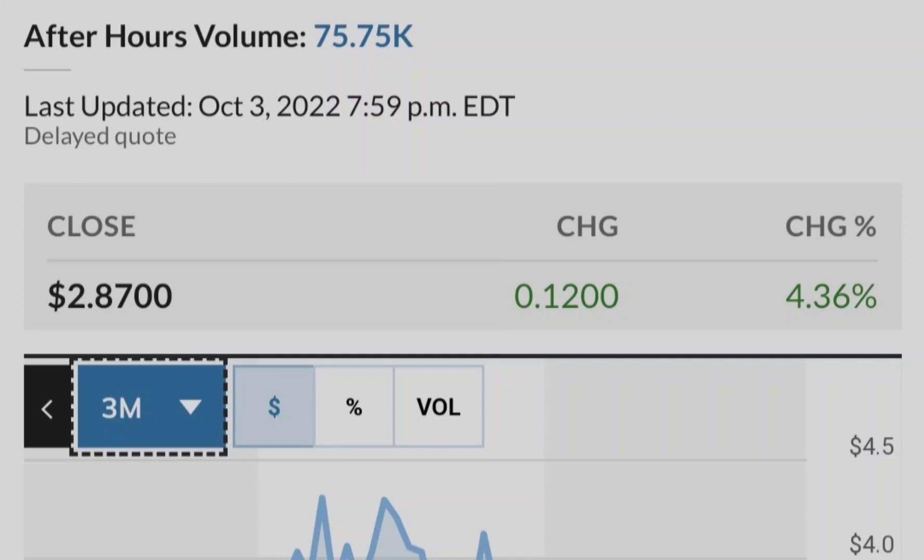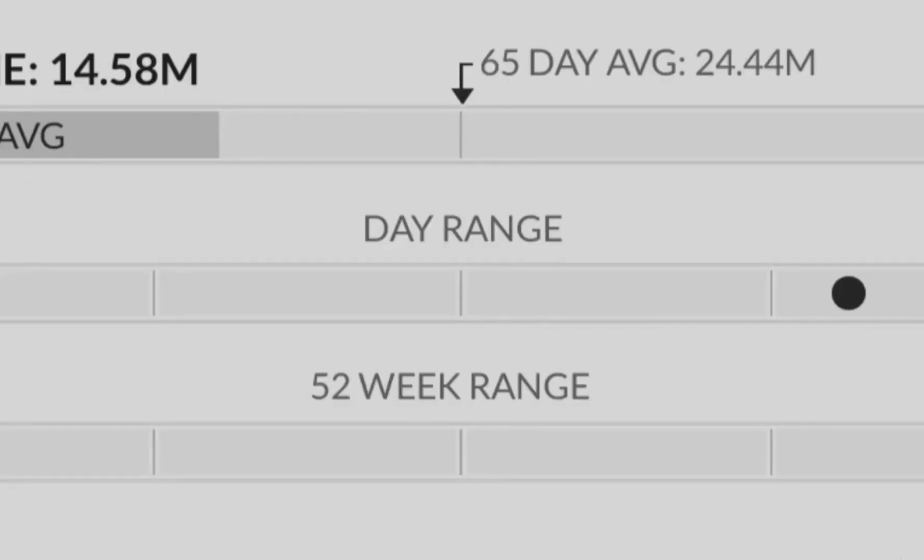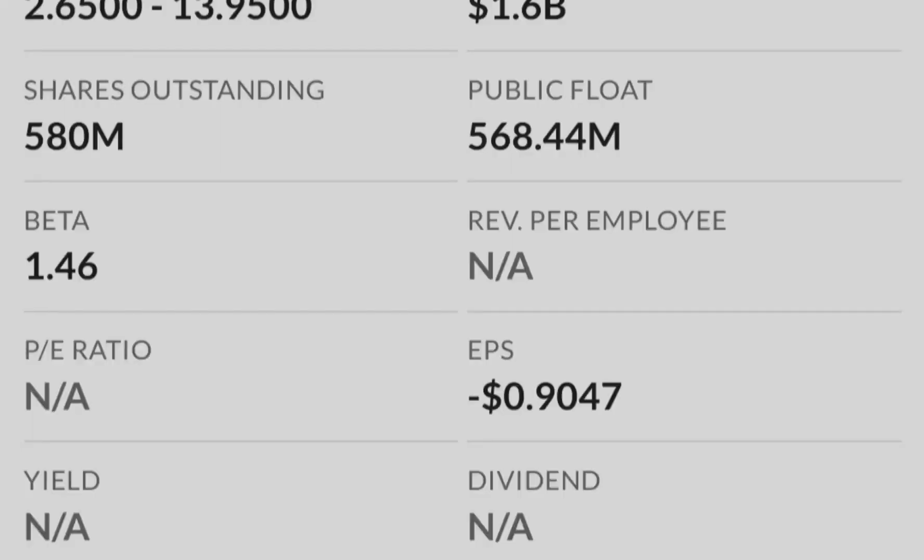So Tilray for now has a very strong technical position to hit some higher targets. First of all, let me show you that the market was deeply in the red during the last session. The S&P 500 lost about 1.69%, the Dow Jones lost about 1.9%, the Nasdaq lost about 2.18%, and the Russell 2000 lost about 0.71%. We are definitely deeply in the red, and let me show you why that is happening right now.